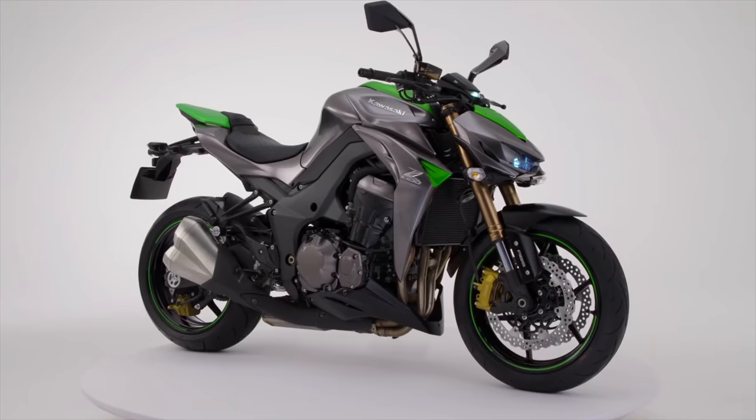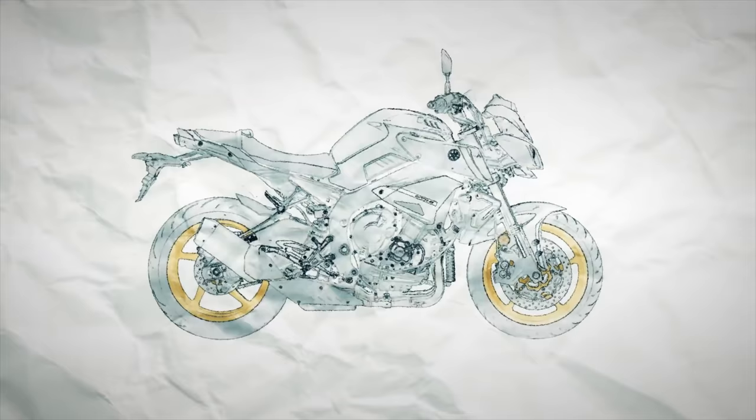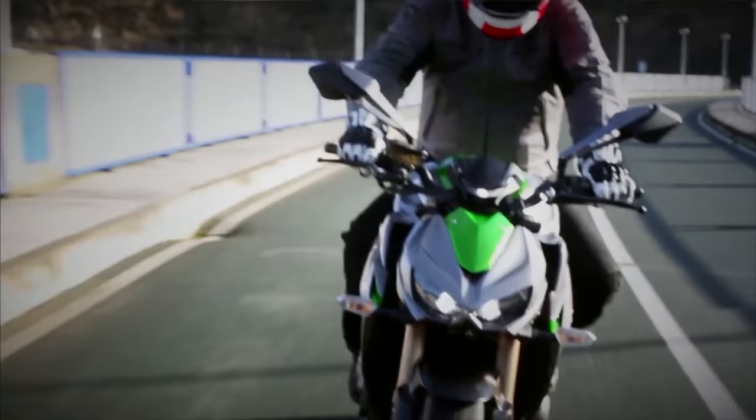The Kawasaki Z1000, a Sugomi-inspired, stripped-back and raw SuperNaked from Team Green, and the powerhouse that sits atop Yamaha's Masters of Torque range, the MT-10. If you're looking at a 1000cc SuperNaked, these are two of the most popular options, and today they are going head-to-head in a direct specs comparison.